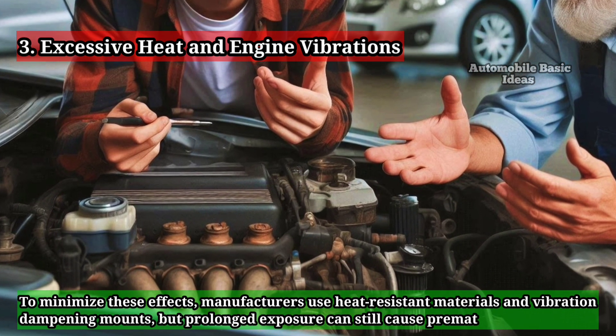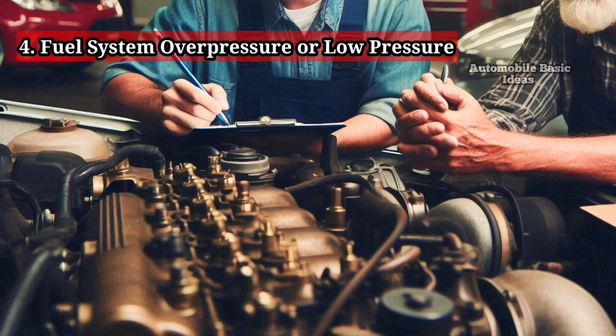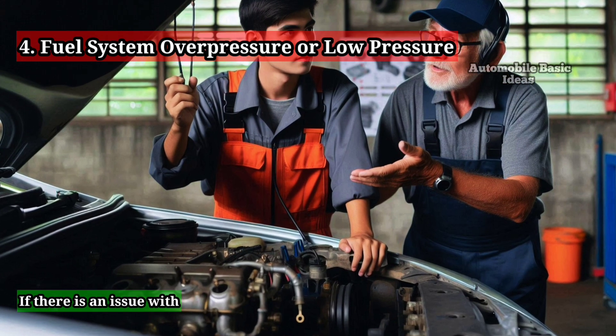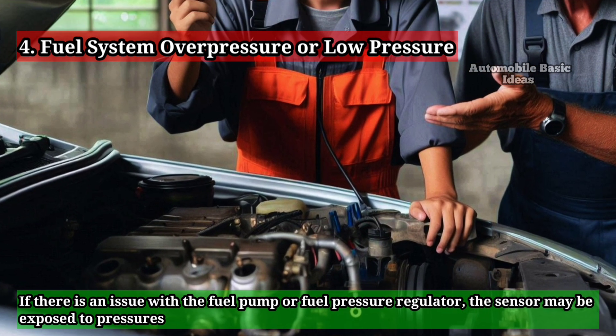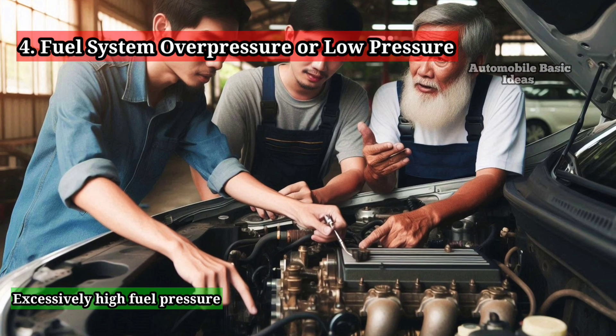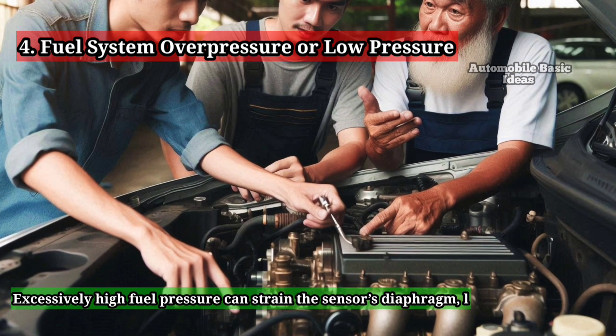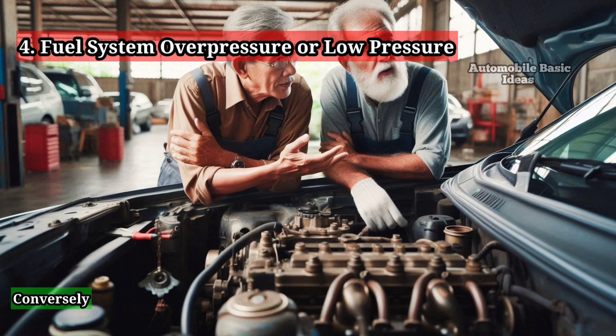To minimize these effects, manufacturers use heat-resistant materials and vibration-dampening mounts, but prolonged exposure can still cause premature failure. The fourth cause is fuel system over-pressure or low pressure. If there is an issue with the fuel pump or fuel pressure regulator, the sensor may be exposed to pressures beyond its designed capacity. Excessively high fuel pressure can strain the sensor's diaphragm, leading to cracks or deformation causing it to fail.